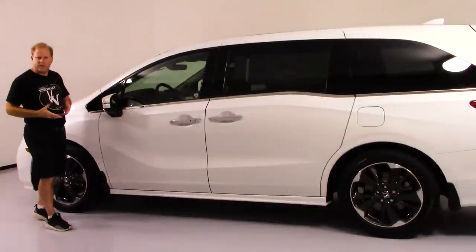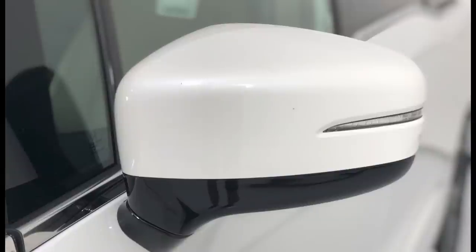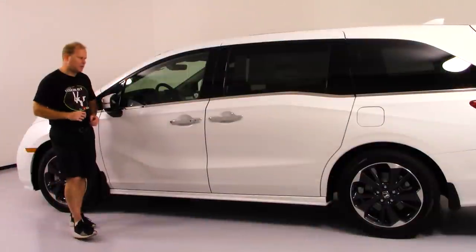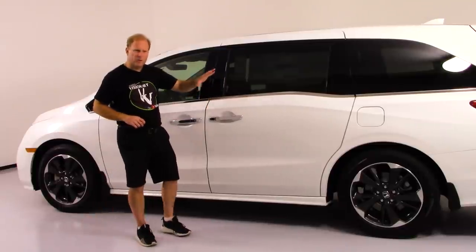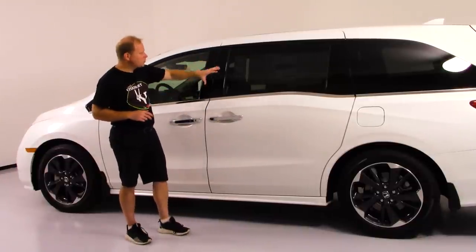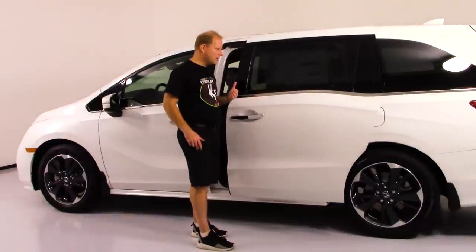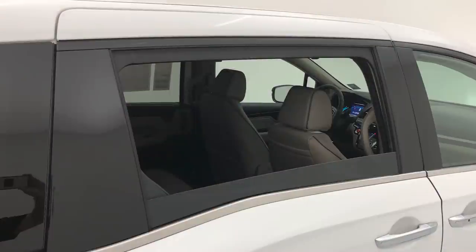When it comes to the exterior, on the side you'll find power folding side view mirrors, and yes, the blinker is built into the mirror. You have 19-inch alloy wheels meant to increase the sporty look of the Odyssey, with a combination of black and chrome trim for the side windows. And of course, you have power doors on both the driver's side and the passenger's side, with power windows for each.